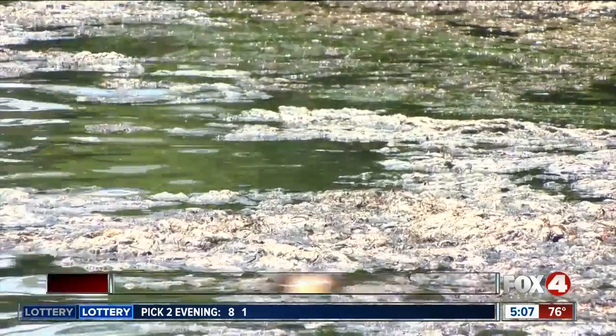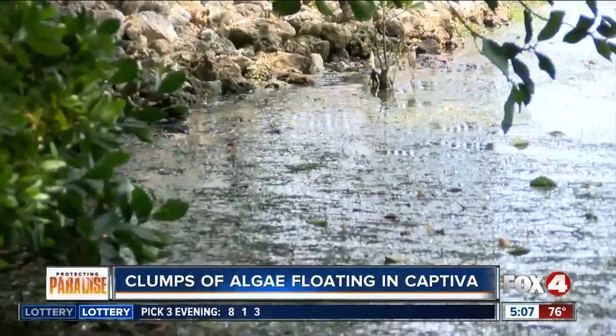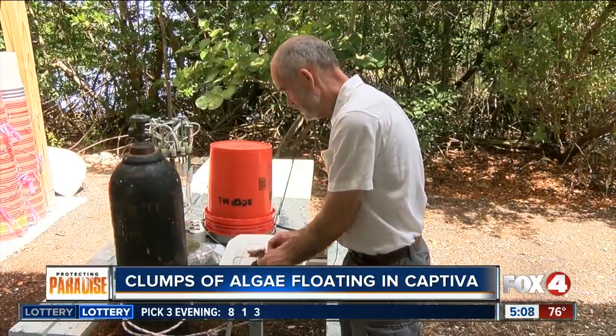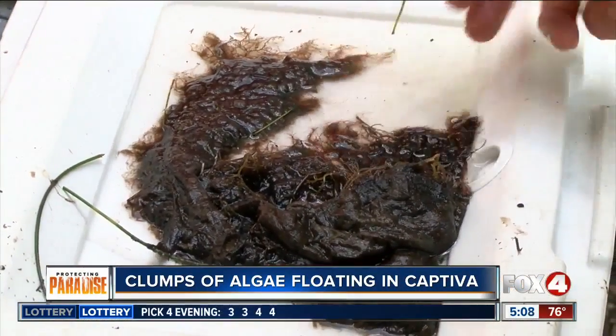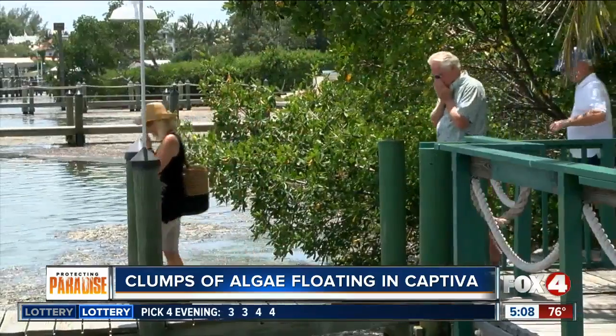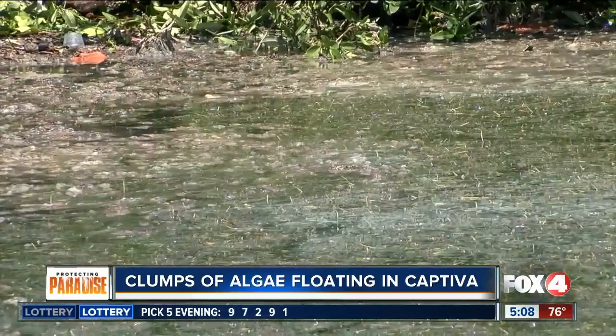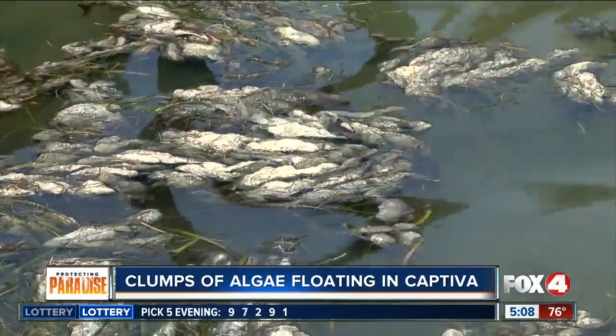A biologist with the Sanibel Captiva Conservation Foundation tells Fox 4 the algae is a form of cyanobacteria, but it's a different variety than that nasty blue-green algae that tainted many of our waterways last year. Despite the foul odor, he's convinced this is not toxic and doesn't expect it to last very long.